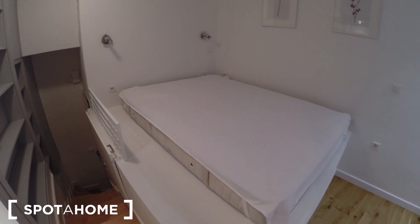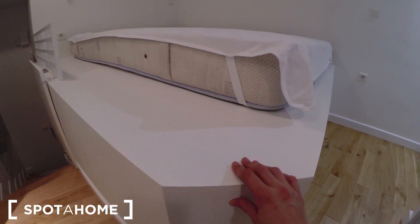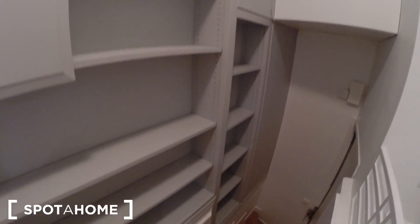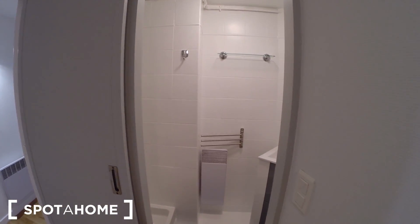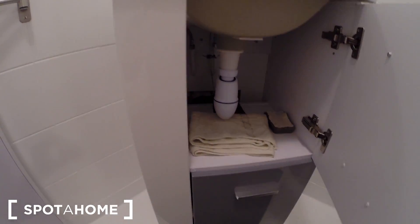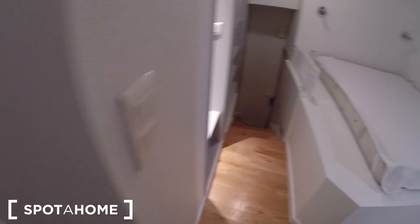You have the bed right here. And under the bed, you can open it and you have a lot of place for storage. Here you have the bathroom. I'm going to show you the bathroom — you have a shower. Everything is very new, very clean, very neat. This is great. This is the toilet.